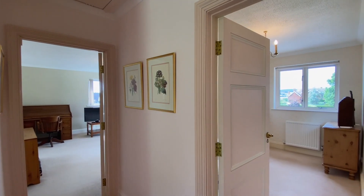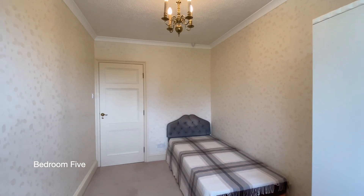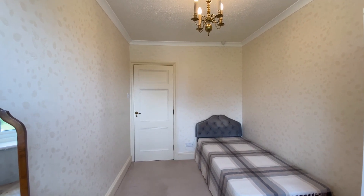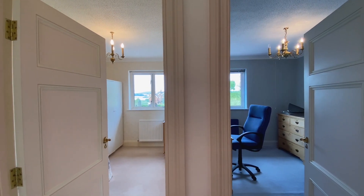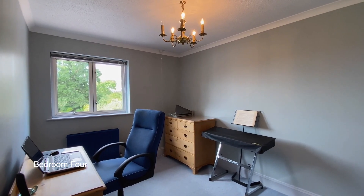Next to the principal bedroom is bedroom 5. And next to bedroom 5 is bedroom 4, a double bedroom which is currently being used as a study.